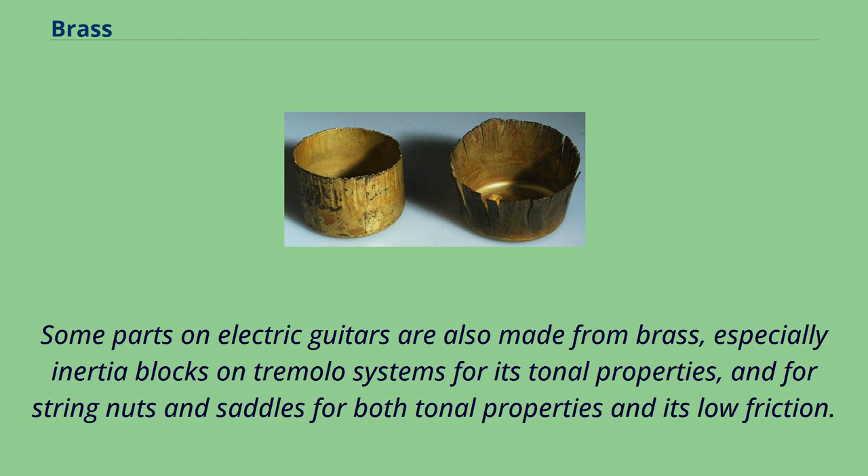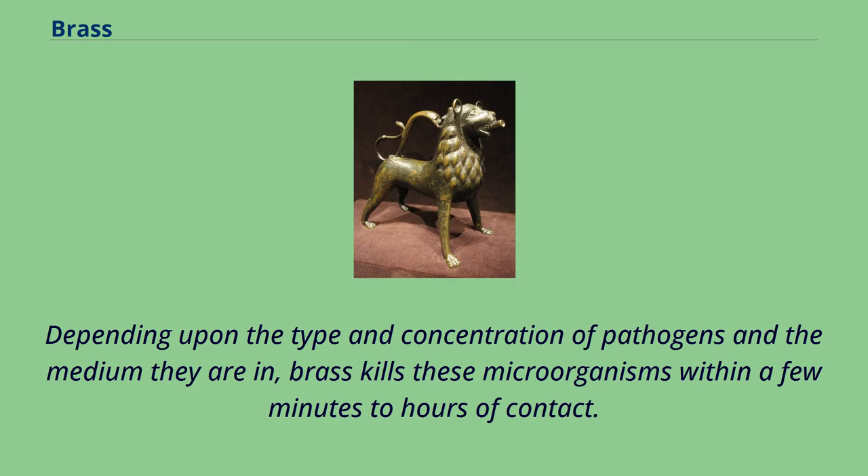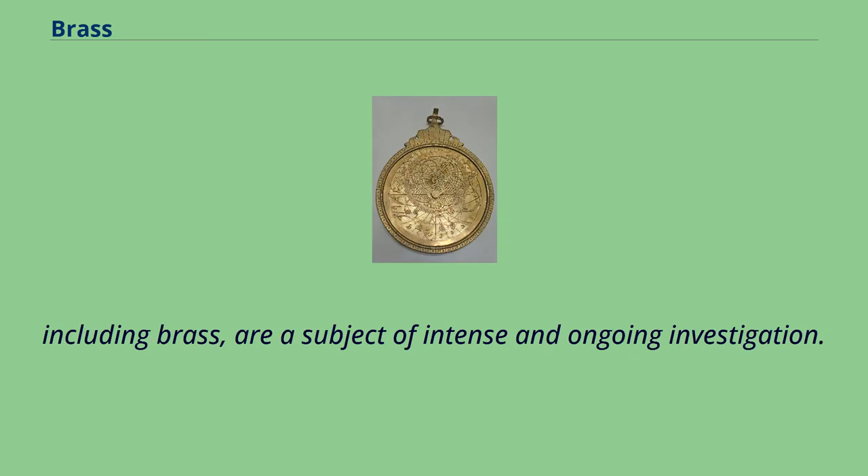The bactericidal properties of brass have been observed for centuries, particularly in marine environments where it prevents biofouling. Depending upon the type and concentration of pathogens and the medium they are in, brass kills these microorganisms within a few minutes to hours of contact. A large number of independent studies confirm this antimicrobial effect, even against antibiotic-resistant bacteria such as MRSA and VRSA. The mechanisms of antimicrobial action by copper and its alloys, including brass, are a subject of intense and ongoing investigation.